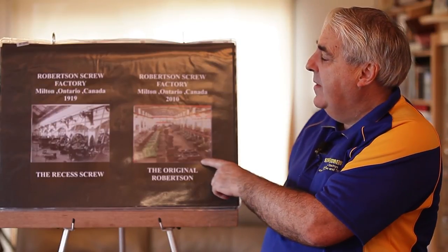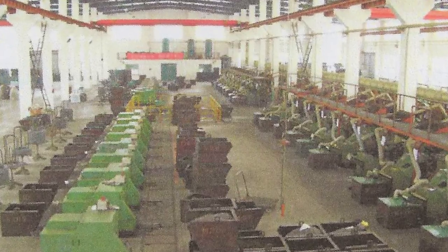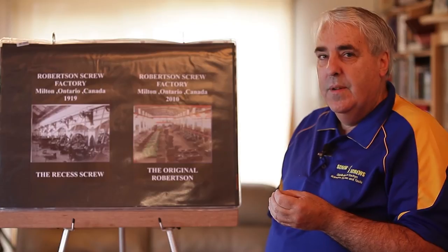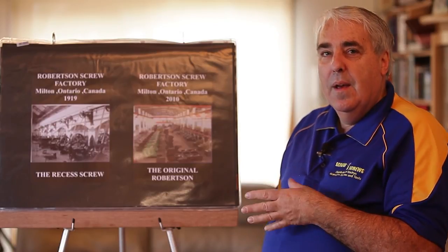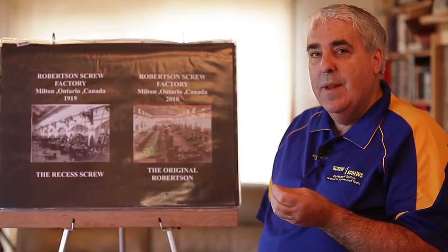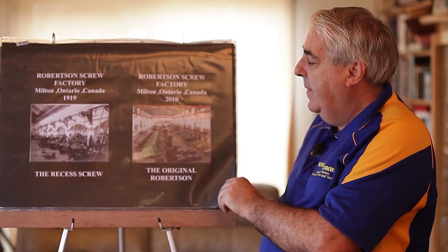Now in 2010, the actual machinery is all electronic — it's all well worked out and well designed. The designs of the screws are done in the design area, the program is created for it and then sent to the machine, and then the machine produces the screw.